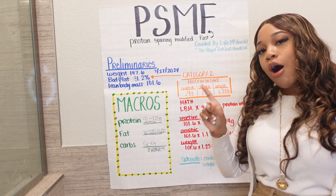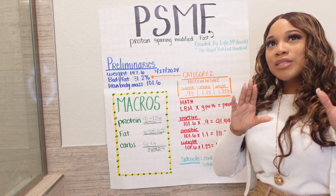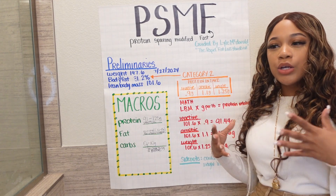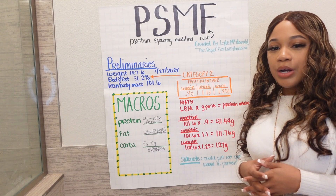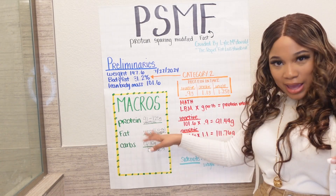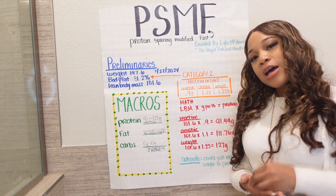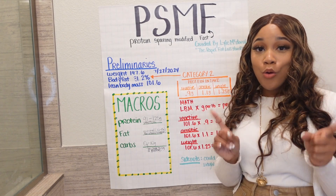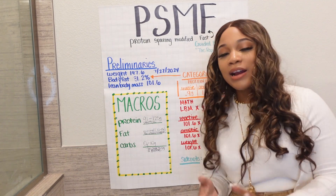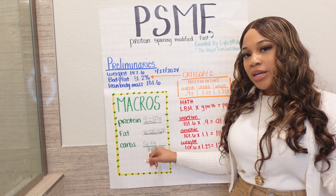We're going to be eating until we get full off of protein. Fat: minimal — up to 10 to 15 grams, because I take vitamins and fish oils, so that counts. Carbs: absolutely nothing. There are no carbs in this diet — zero. I put zero to ten because you might have one or two grams incidentally, but you will not be having carbs.